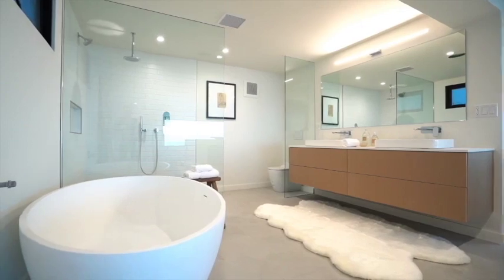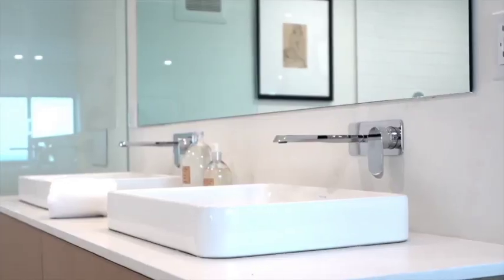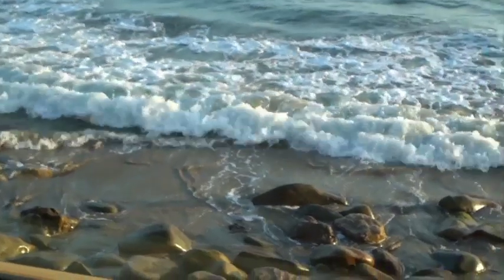The master bathroom is an open bathroom with a soaking tub and an open shower, which leads back over to the closet, deck, and bedroom area.